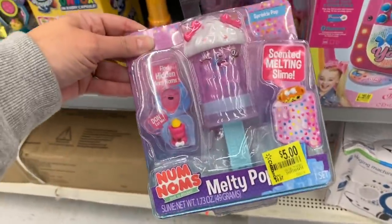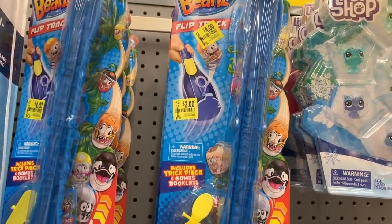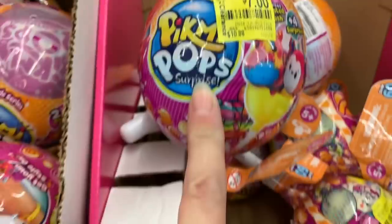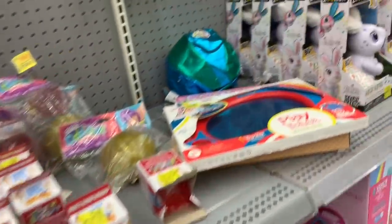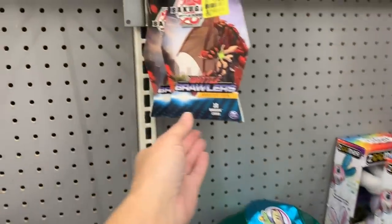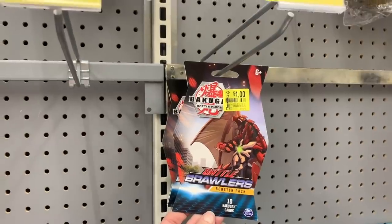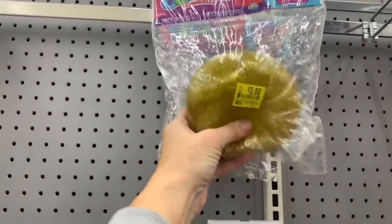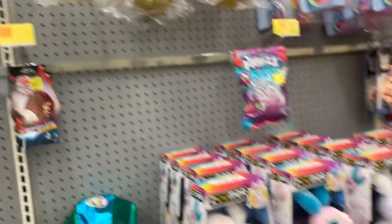We have the super cute Melty Pop, about half price. I'm also finding $2 Mighty Beans — they were originally $7.86. We have the Pikmi Pops for $7.00, they were originally $10.88. Over here we have the Booster Packs — the Battle Brawler Booster Packs, down from $3.92. And the Orbs Oddities Slimey Balls, down from $4.88, now just $3.00.